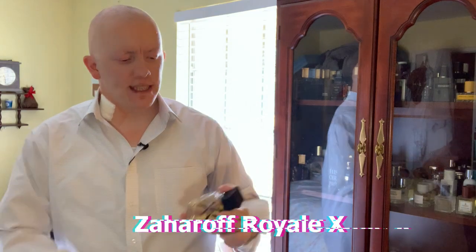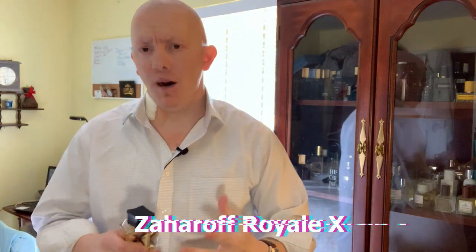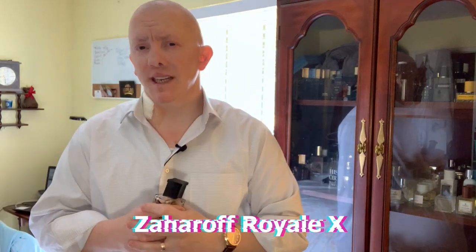This fragrance is an Extrait de Parfum, so a really nice oil concentration if that's what you're looking for. But it doesn't leave an oily, greasy stain on your skin or clothes. What I get in here — the notes include a citrus blend, some lavender, some juniper. It uses the Royale DNA and adds a couple other things to it, like musk. A lot of musk in this one.